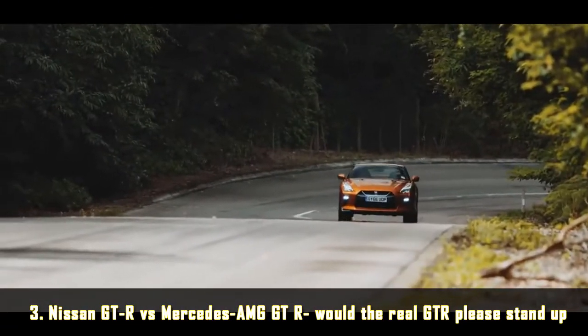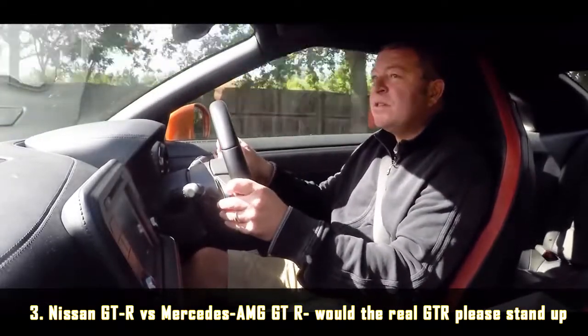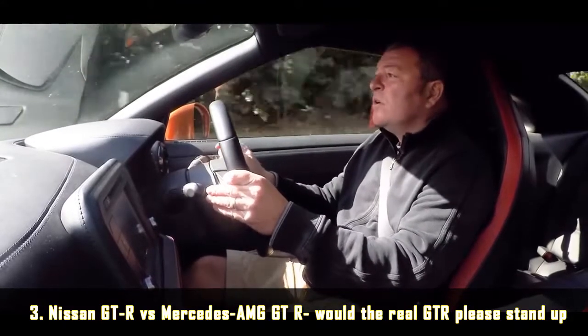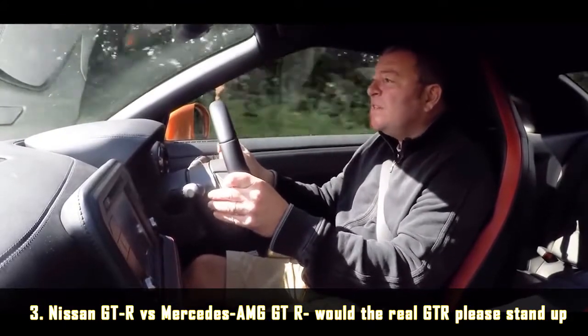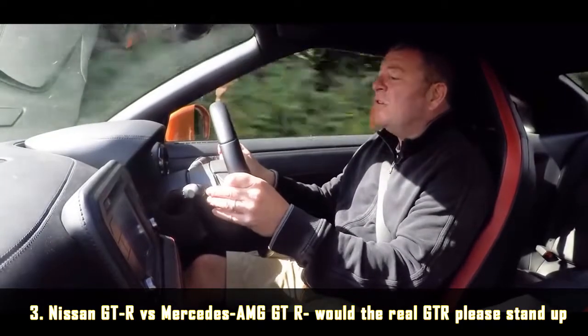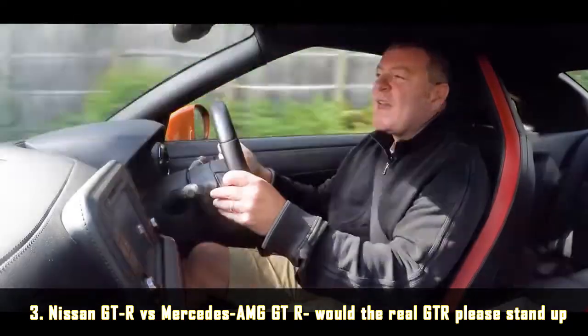This is how quick a GT-R is in a straight line. From 25 mph in second gear, putting my foot down: 25, 36, 45, 50, 75, 80, 90, 100 — then I short-shifted — it's 120. From 30 to 120, just that fast.